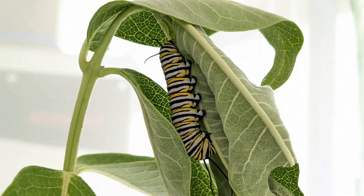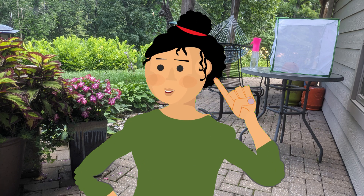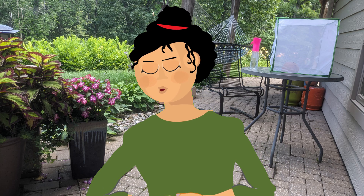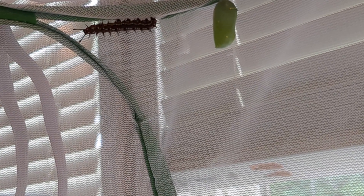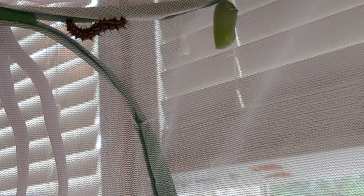Four days after I placed the monarch cat in the cage, the cat left the milkweed and was busily walking around the top of the critter cage. This is a key behavior that tells you the cat is ready to pupate. I was not able to capture the monarch transformation, but I was excited to see the chrysalis the next afternoon. The fritillaries then started crawling around and around the top of the cage, so I knew they would be the next to pupate.